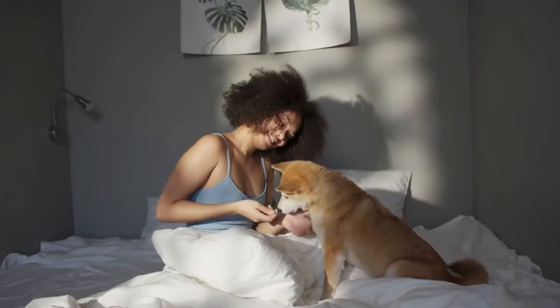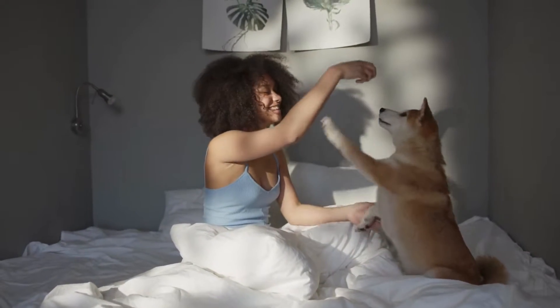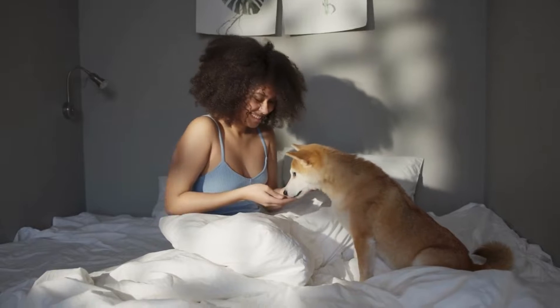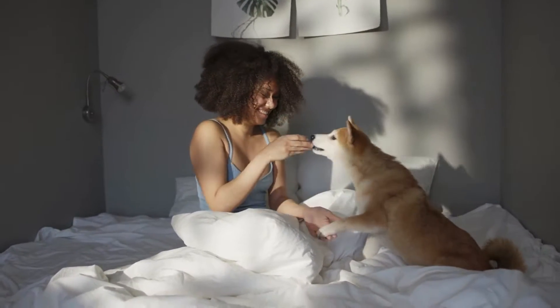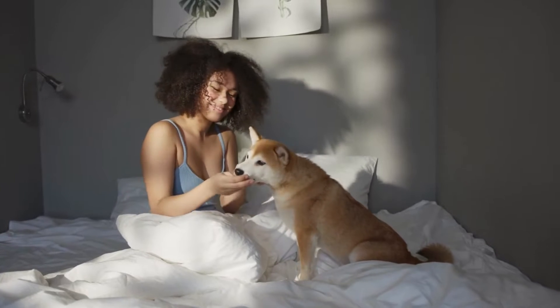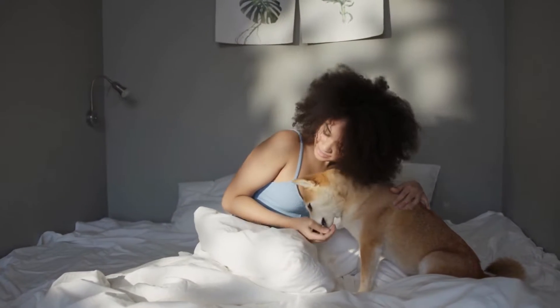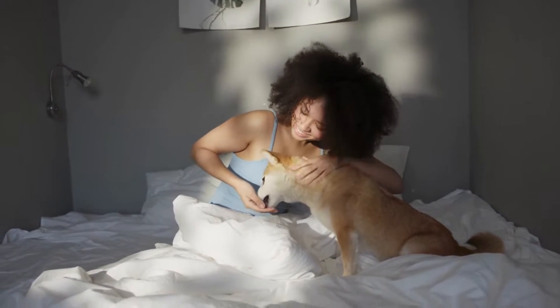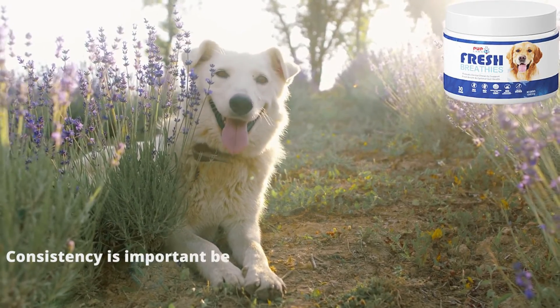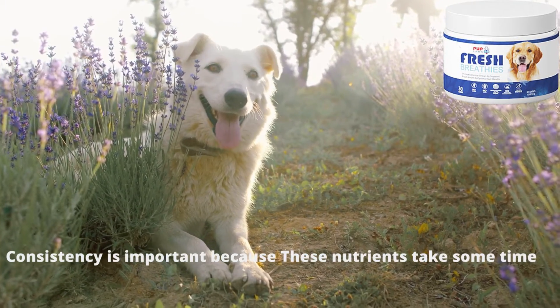Now I will explain how to use it. For dogs under 50 pounds, give one soft chew daily. Over 50 pounds, give two chews daily. The rule of thumb is one chew for every 50 pounds of body weight. Continue giving every day for at least 30 days.